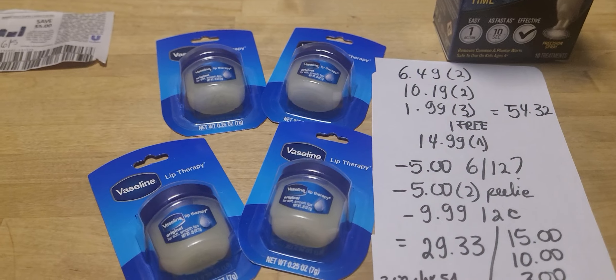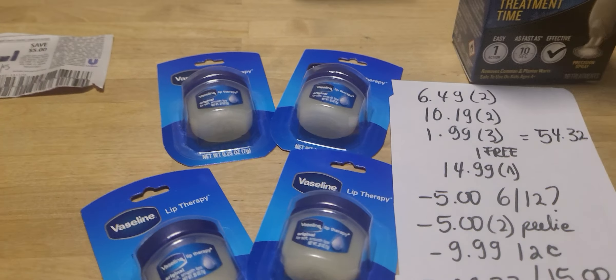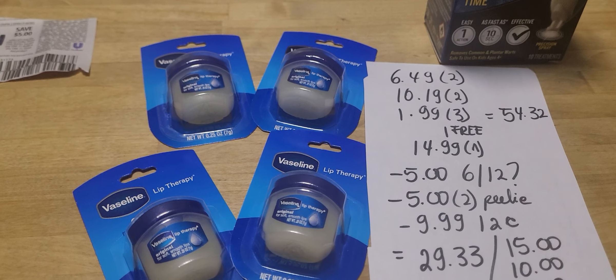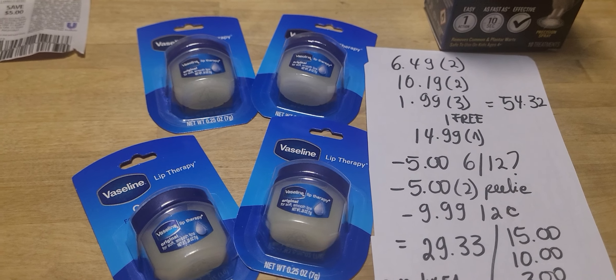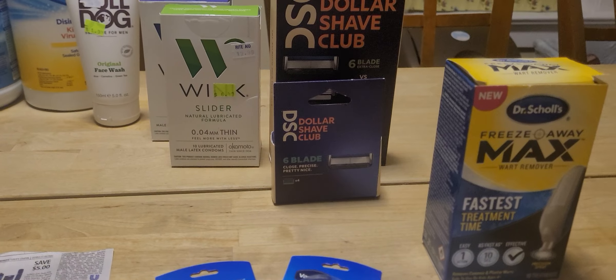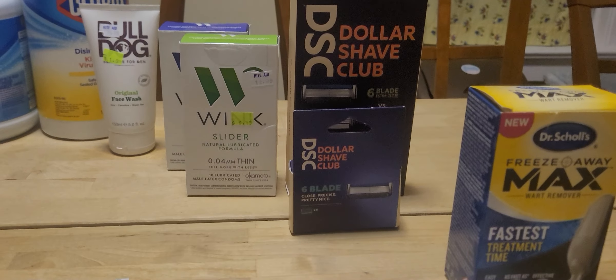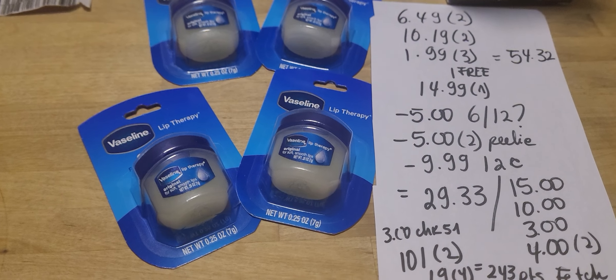I used a $5 coupon. I don't have any of the coupon inserts from June 12th, but the one I did have had a coupon. I had two $5 Pili's for the Wink. I had a loyalty card coupon that came out yesterday for the Dollar Shave Club, but you had to grab two of these items, mix and match. I ended up paying $29.33.